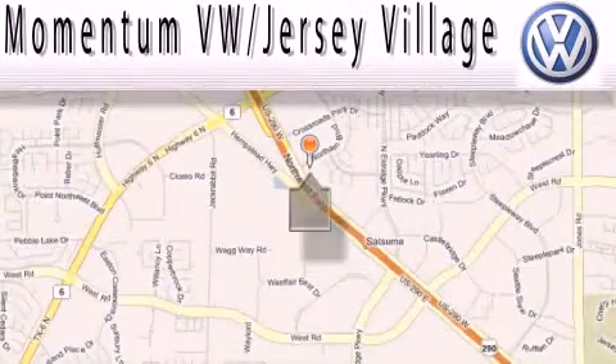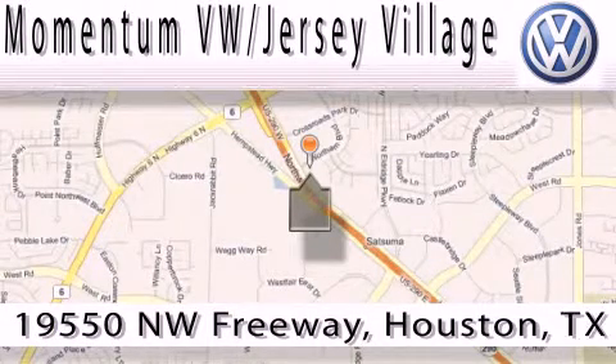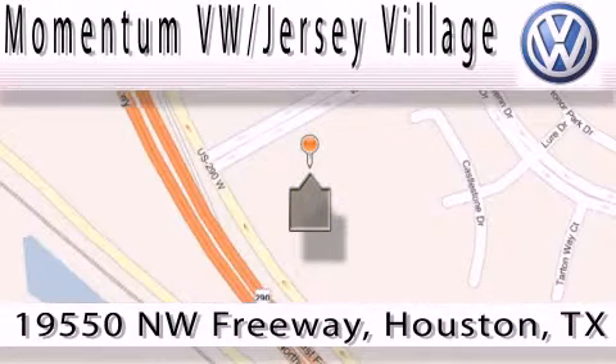Extreme low pressure sales, extreme friendliness, and extreme fair pricing — that's Volkswagen of Jersey Village, a proud member of the largest dealer chain in Houston. Contact our internet department today, or stop on by. We're easy to find. Just take 290 West to the Eldridge Parkway exit. Thank you.